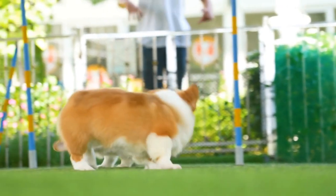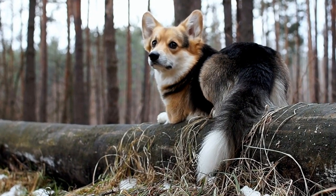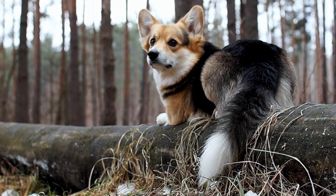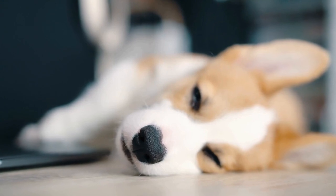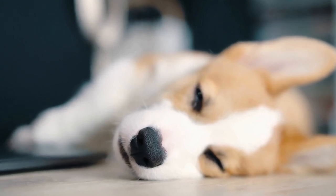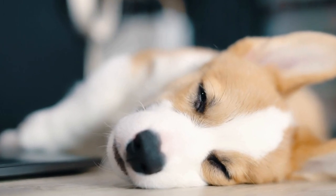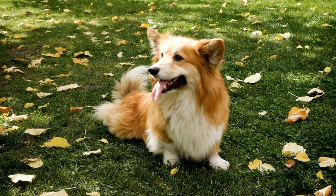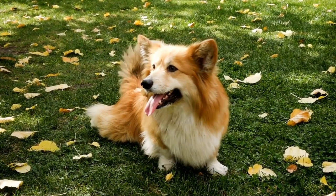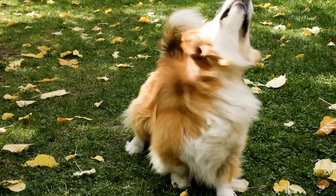Health Considerations. While fluffy corgis undeniably have an irresistible charm, it's essential to address the potential health considerations associated with their genetics. The fluffy gene can increase the likelihood of certain health issues, including degenerative myelopathy, hip dysplasia, and various eye problems. It is crucial for prospective owners and breeders to be aware of these potential risks and take precautions to ensure the overall health and well-being of their fluffy corgis.